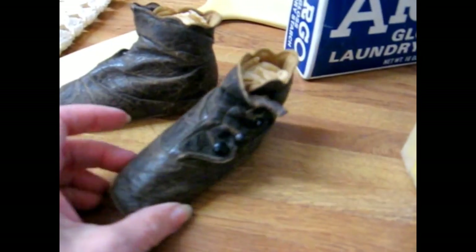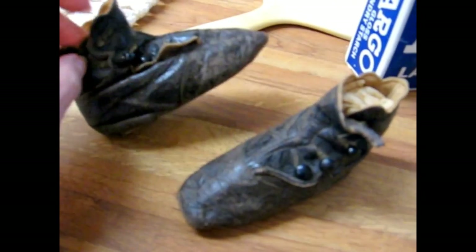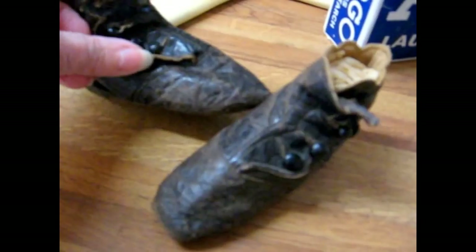Cute little pair of earlier 19th century baby infant shoes — look at the pointy toe and the scalloped edging that goes around the buttons. Just charming. I love those.